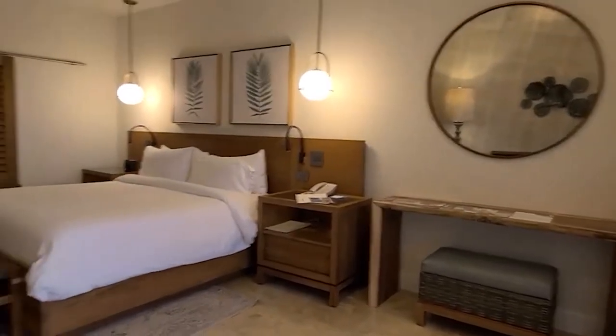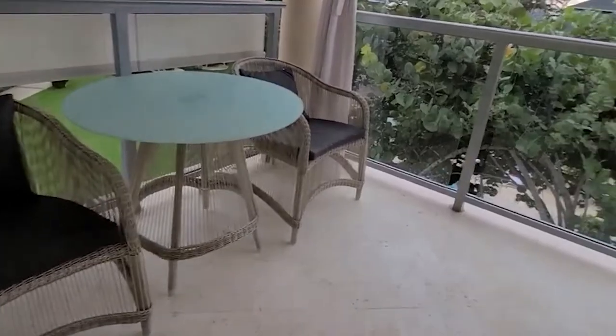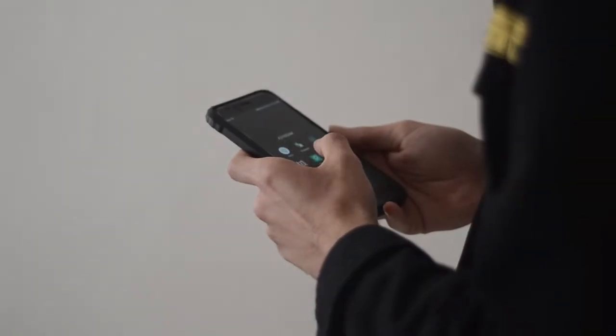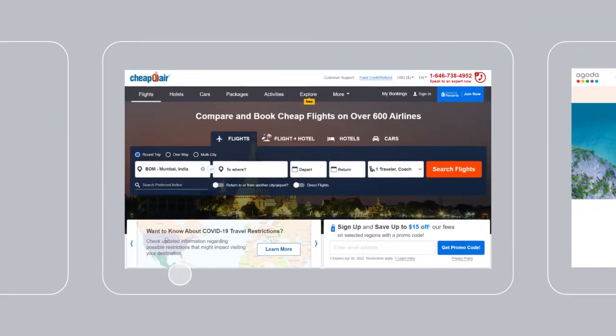There are some upgraded accommodations which will give you additional features. These features include a butler or concierge service, balconies or patios to enjoy the views, whirlpool bathtubs, and dual vanities. The all-inclusive rates also offer you Wi-Fi access and a fully-stocked minibar.